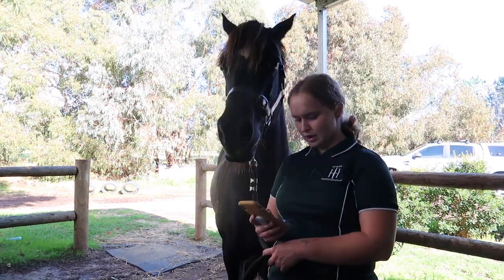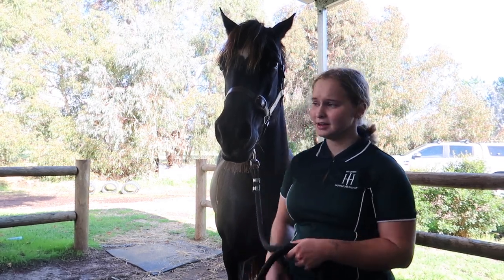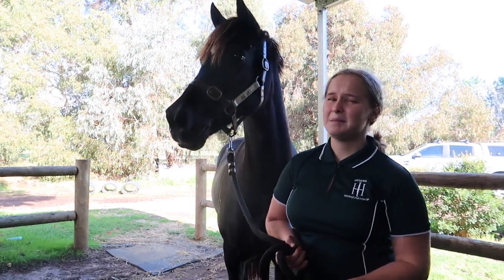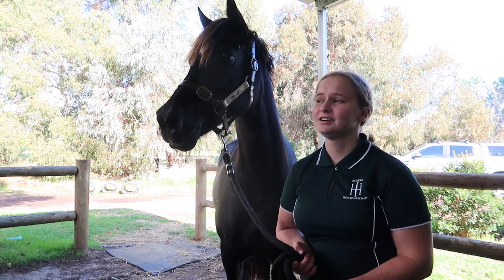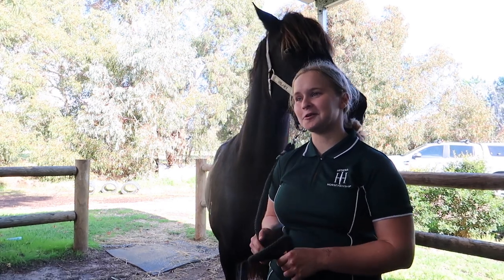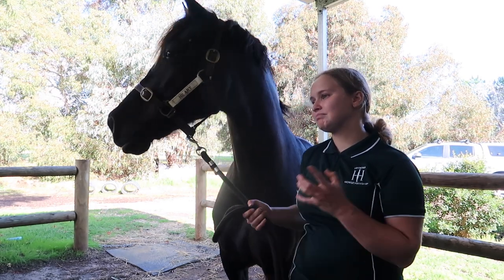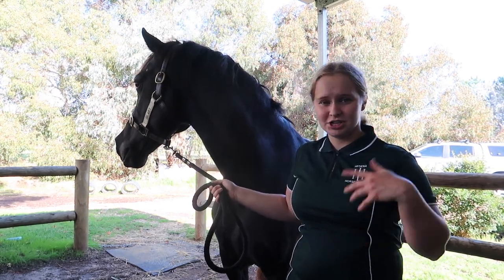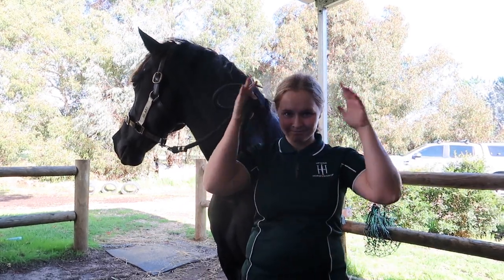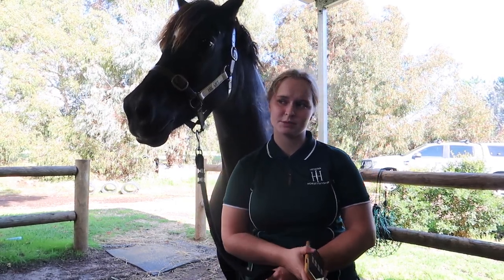Where do you think she's taking you riding-wise? Up the grades hopefully. I'd like to try an elementary test at the end of this year and then hopefully a medium test end of next year. I'm not putting any timestamps or markers on it — just going to see how it rolls. I intend on having her for a long while, so we're just going to keep growing together. She teaches me the dressage, I teach her the jumping, and together hopefully we can get up there.